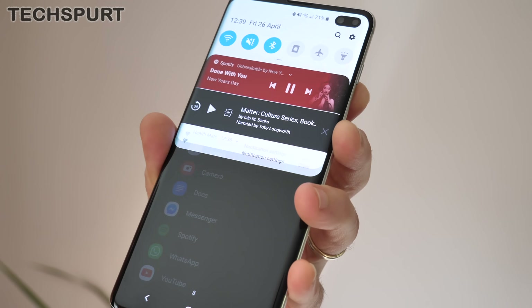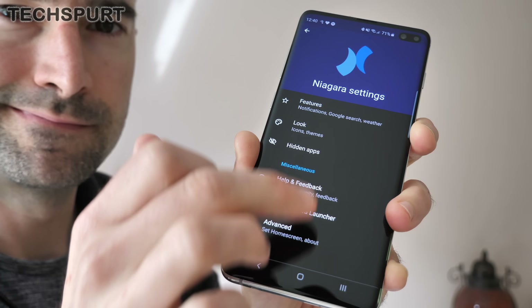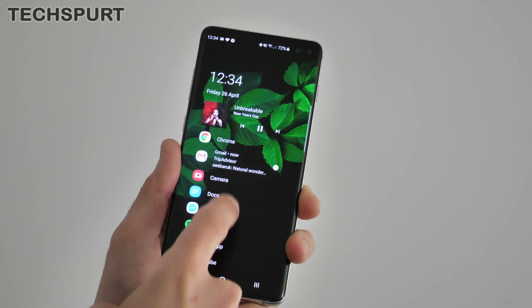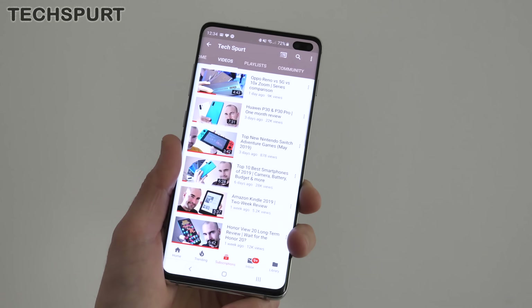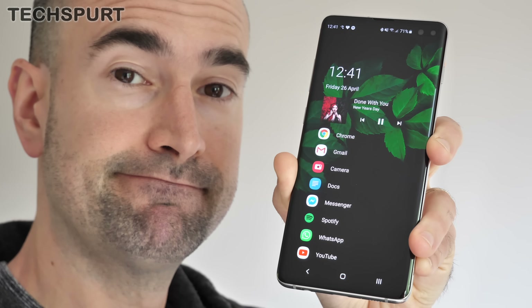You can swipe right on any app to check out waiting notifications or jump straight to certain features, while a swipe down will open the notifications tab. You do get some simple customization in Niagara, including a choice of light, dark or ultra-dark theme for the settings panel. However, the UI is basically very straightforward, so there's not actually that much to tweak. Overall, if you want something that's quick and simple to use, then Niagara is pretty wonderful.